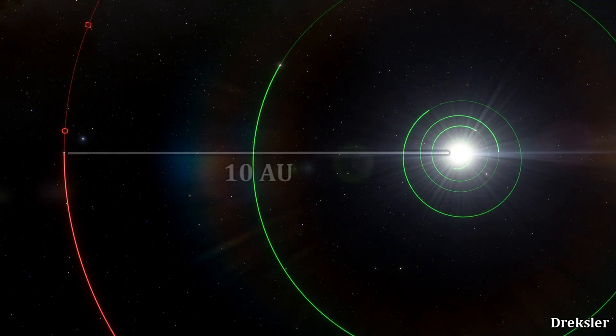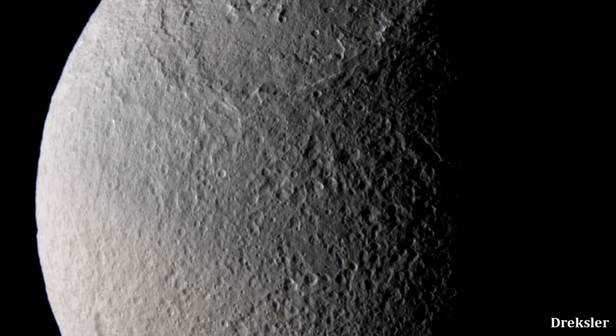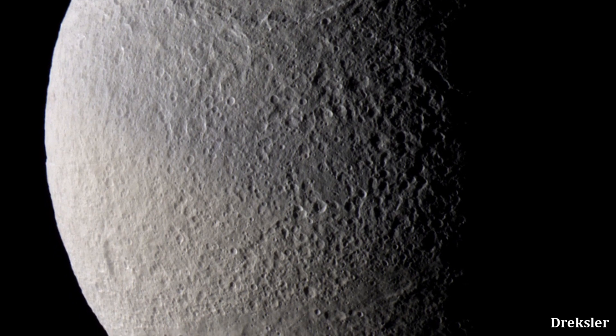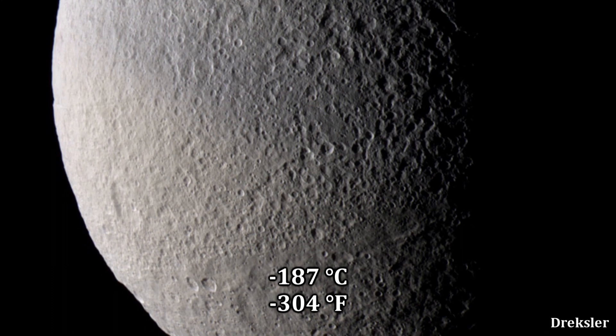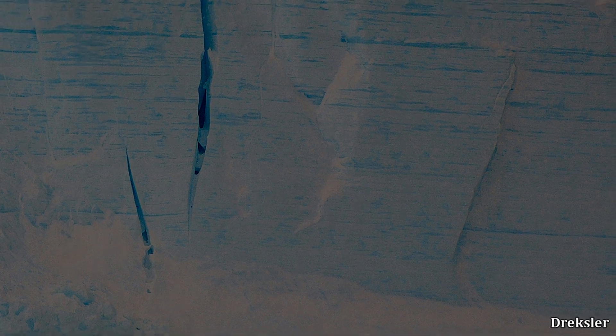Since Tethys is orbiting Saturn, it is about 10 times further away from the Sun than the Earth is, meaning it receives about 100 times less sunlight than the Earth. That, on top of the fact that it is reflecting the vast majority of the light it gets, makes its surface temperature about minus 187 degrees Celsius. At such a low temperature, the water ice on its surface is acting more like a rock — the lower the temperature, the harder the water gets.